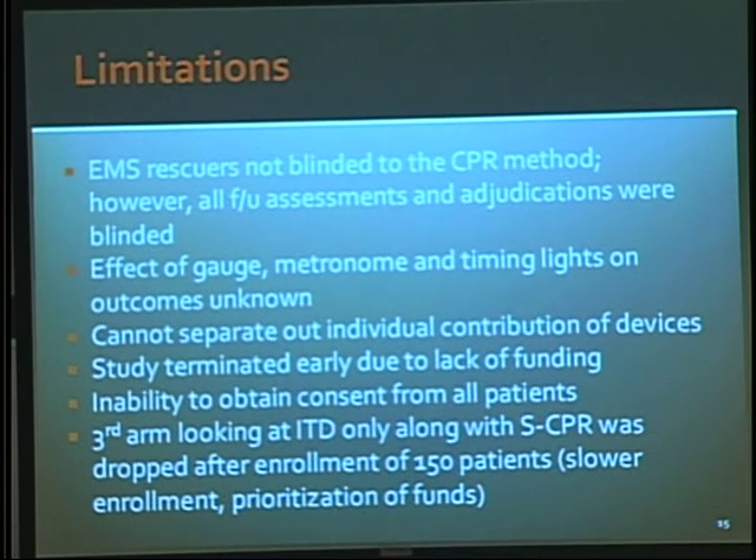When you've got multiple things happening, it's very hard to know exactly what individual pieces are key. The study was actually terminated after five years because the funding ran out, but they didn't know the results at the time of termination, and they did lose some patients because they weren't able to get consent from follow-up on all cases.